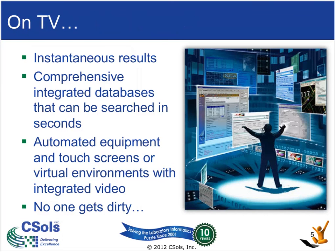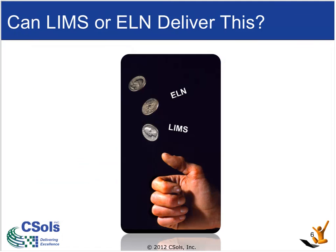So what do we get when we look at TV? What is the public perception of lab informatics? Well, those shows give science a really good name, but they give the audience the impression that testing can yield almost instantaneous results with no preparation of any evidence required. They also give the impression that there are huge databases where matches or searches can be made in a matter of seconds. And finally, they use wonderful automated equipment, touchscreens, and virtual environments to orchestrate evidence testing — and throughout all of this, nobody, and I repeat, nobody gets dirty. Wouldn't it be nice if our labs could operate like that?